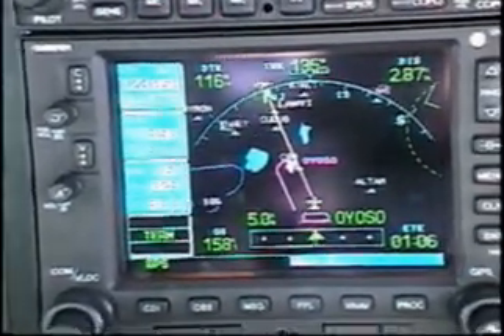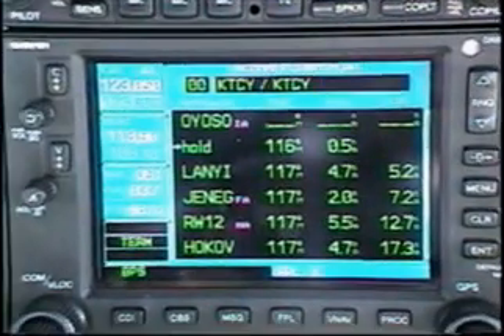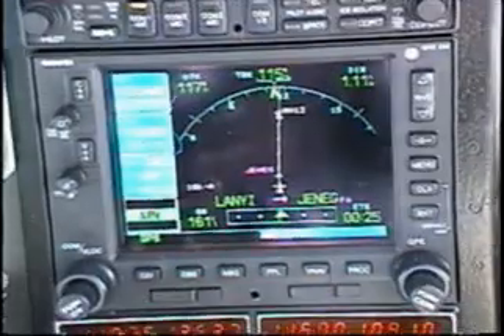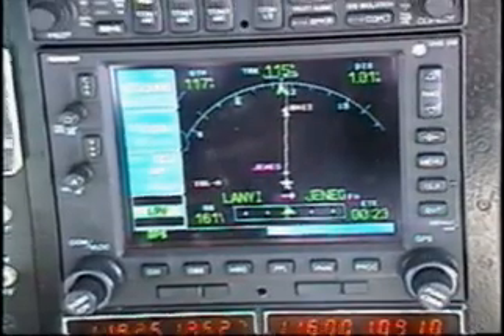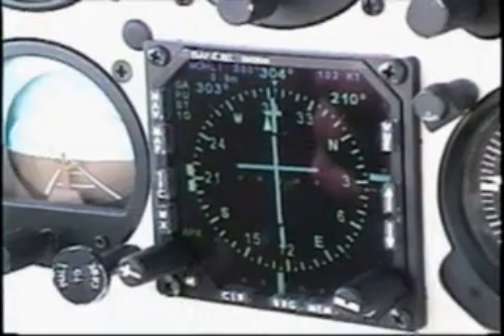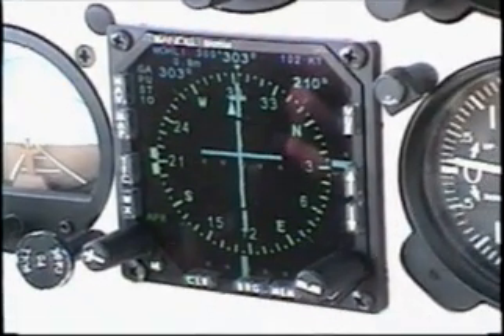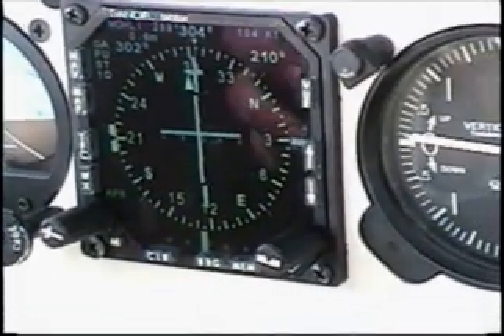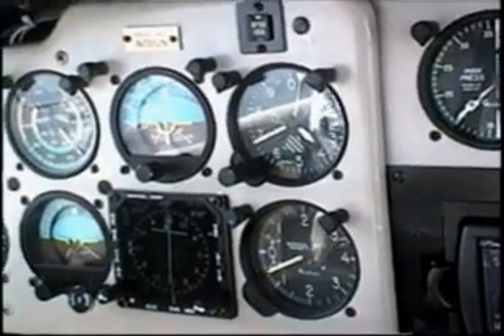Next after the hold comes LANYI and GENEG. GENEG is the final approach fix, and when it's the active waypoint, we'll see the green LPV annunciator in the lower left corner of the GPS. The glide slope needle has been descending, and as it centers, we'll need to start descending down the glide path. For our 90-knot ground speed, we'll need about a 500 foot per minute rate of descent.